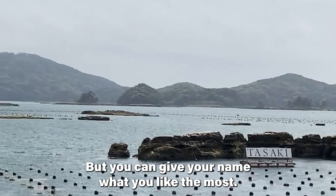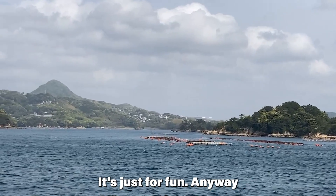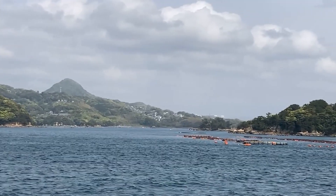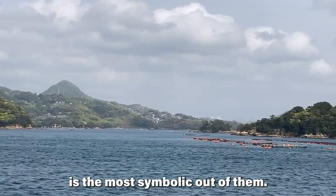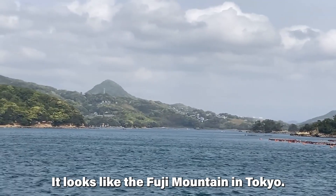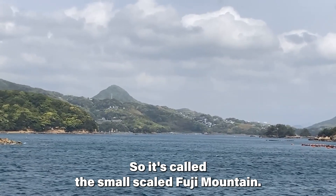You can give your name to what you like the most — it's just for fun anyway. That huge one over there is the most symbolic out of all of them. It looks like Mt. Fuji in Tokyo, so it's called the small-scale Fuji Mountain.